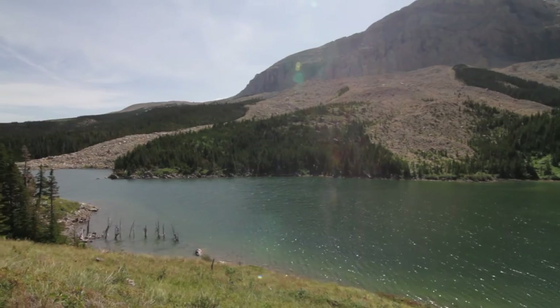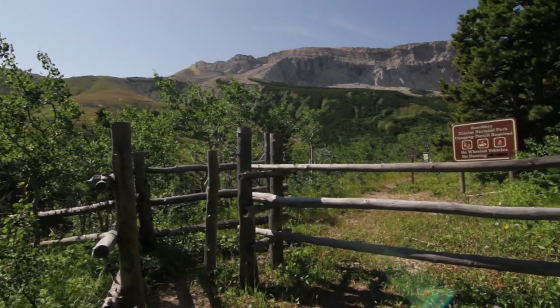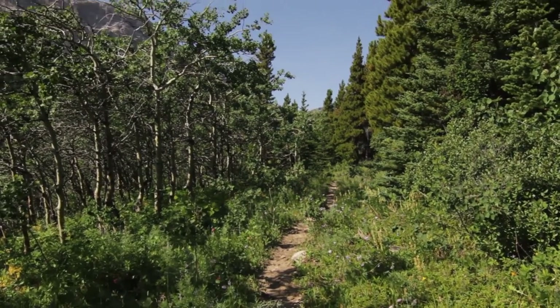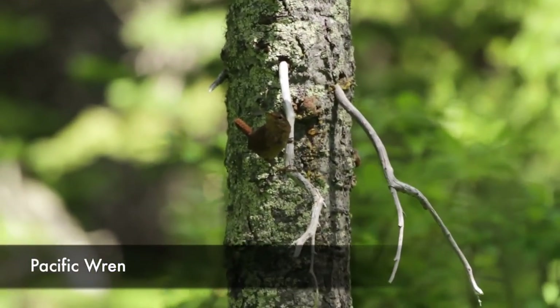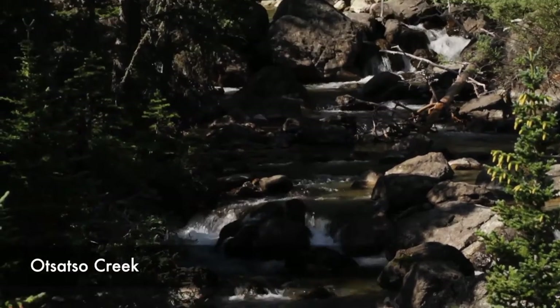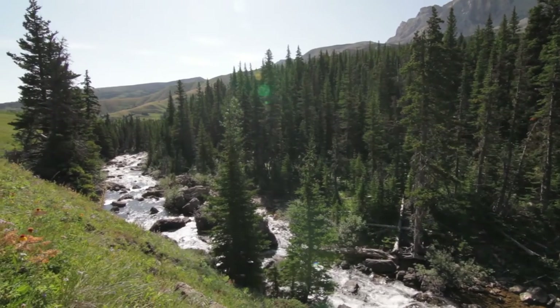You can also access Slide Lake via a 1.4-mile trail from the boundary trail, but you've got to drive quite a road across Blackfeet land. While it may be easier on foot, it's harder to get there - it's about seven and a half miles to get to that trailhead - but it's another option.